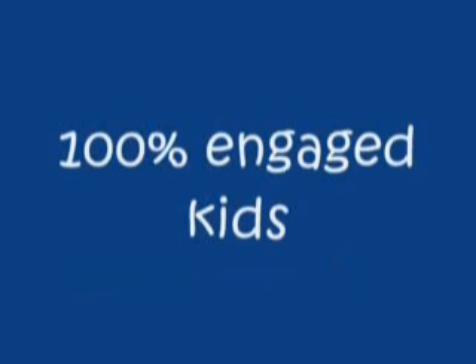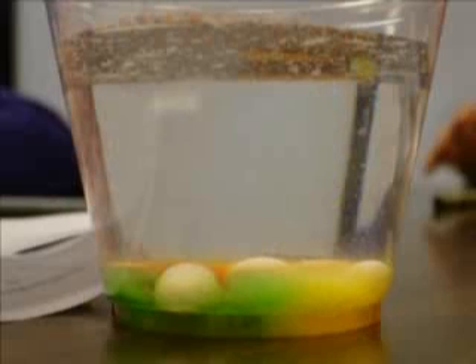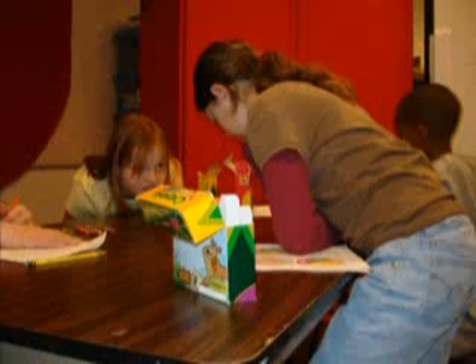My favorite thing about IDL is just getting to learn about all of the different stuff that you can do with science. It feels like she's in a little room right behind it, and she just has the camera and there's a screen that she gets to sit at.